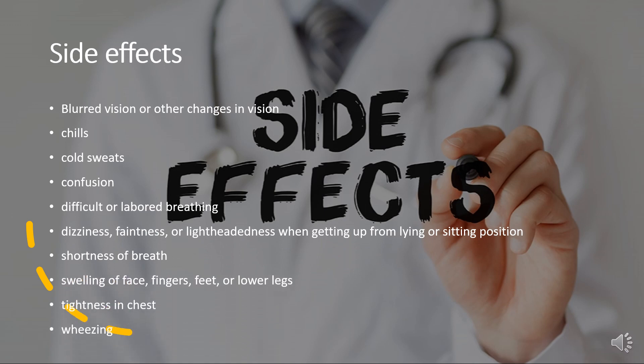Labetalol use can result in blurred vision or other changes in vision, chills, cold sweats, confusion, difficult or labored breathing, dizziness, faintness, or lightheadedness when getting up from lying or sitting position, shortness of breath, swelling of face, fingers, feet, or lower legs, tightness in chest, and wheezing.